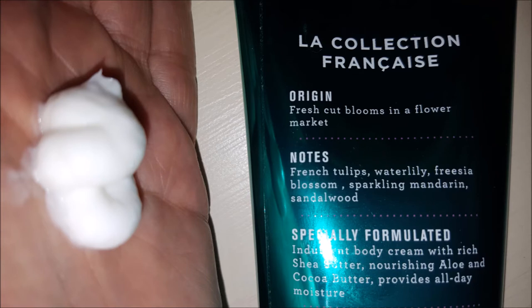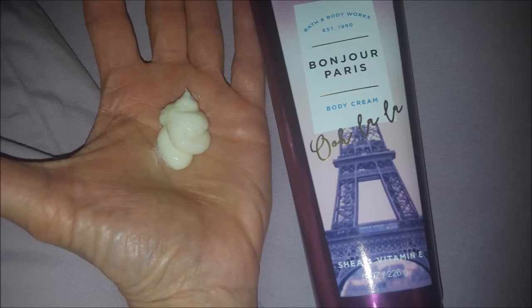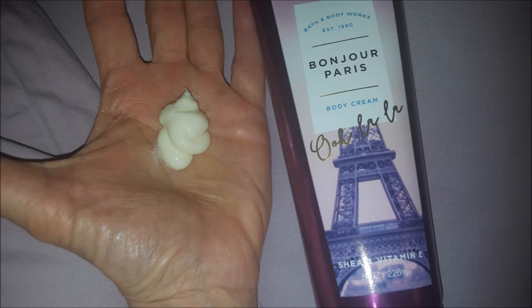All three of the creams are really creamy and feel good on my skin. They don't leave it greasy. Bonjour Paris also contains Shea and Vitamin E. The origins are macaroons at a French cafe. The notes are pink sugarcane, whipped marshmallow, candied orange blossom, white honeysuckle, and fluffy amber.